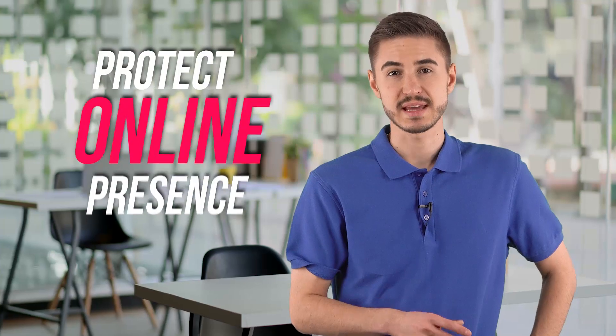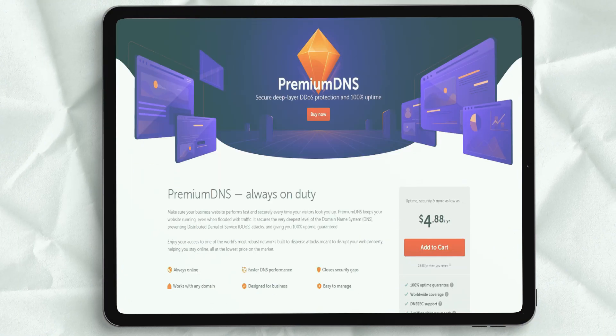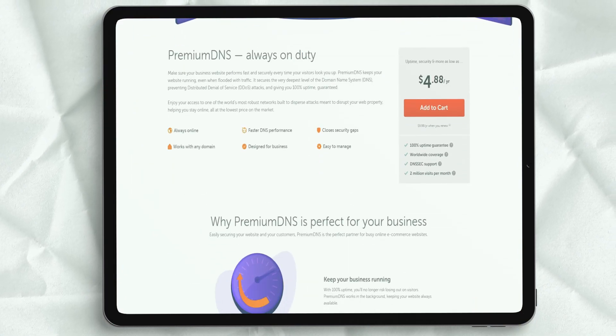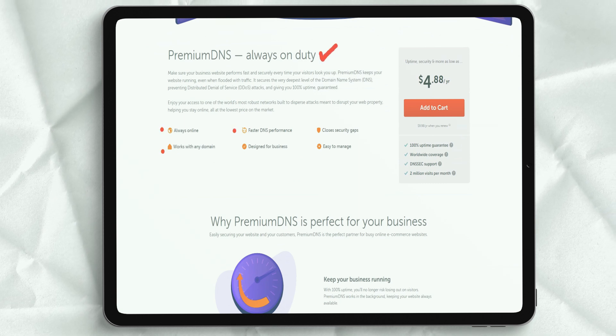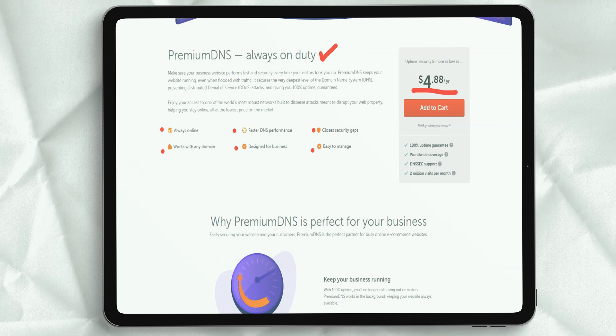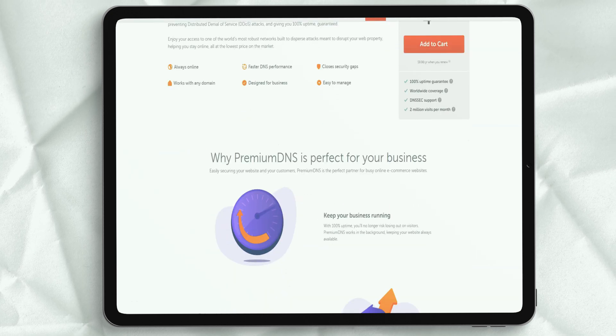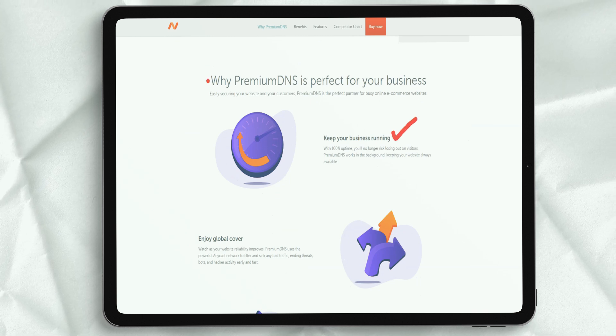Protecting your online presence and your customers' personal information is critical to your brand reputation and your overall success. Fortunately, Namecheap understands this and takes on three defenses. WhoisGuard privacy protection keeps your contact information out of the public Whois database so that spammers, marketing firms, and online scammers cannot find you. This free service also prevents domain name hijacking, which occurs when someone uses your personal information to transfer your domain to another registrar.